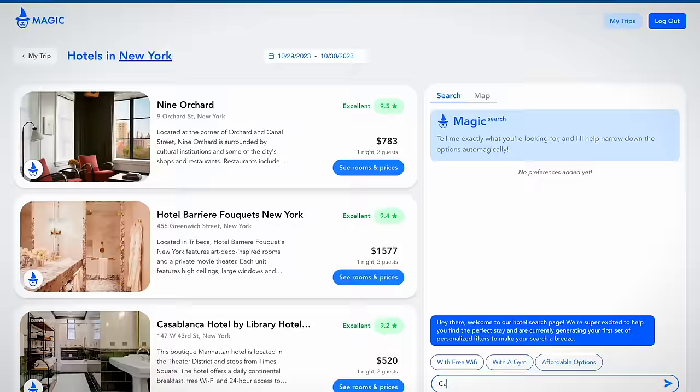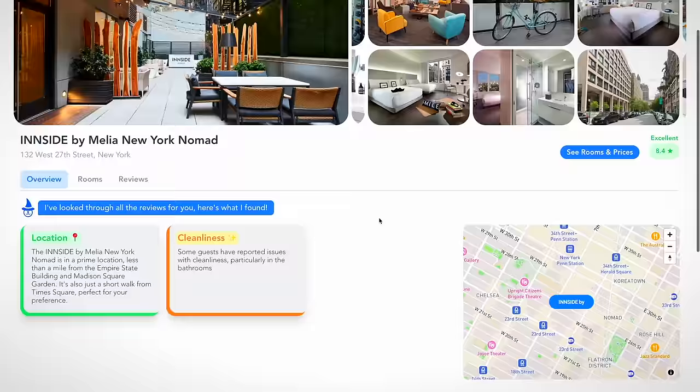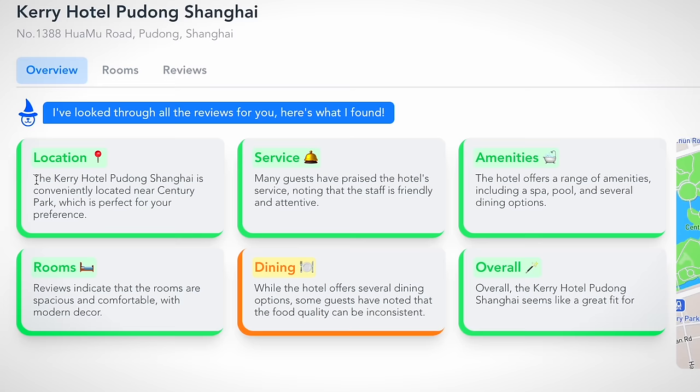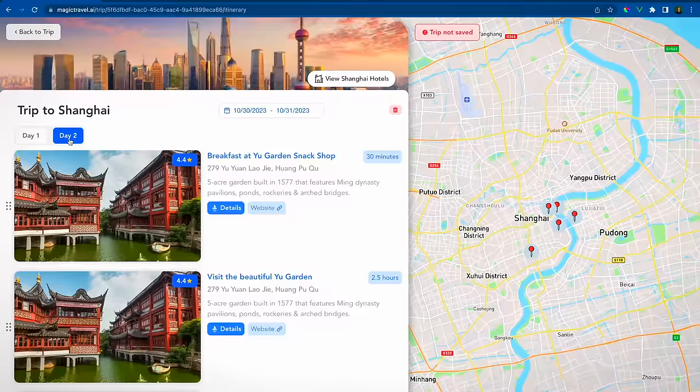MAGIC allows you to book hotels and their hotel filters let you search pretty much anything — whether you want a gym, you want to be close to a specific location, you want hotels under $200. They compile what people from all over the internet are saying about that hotel into nice color-coded boxes so you can know if that's the right place for you. Once you've booked your hotel through MAGIC with no fees whatsoever, they can help you plan your entire itinerary, taking into account your preferences and dietary restrictions. Click the link at the top of the description to check out MAGIC — it is completely free.